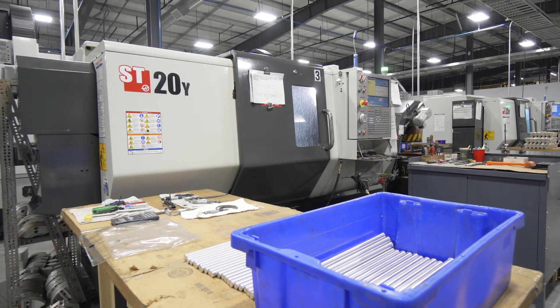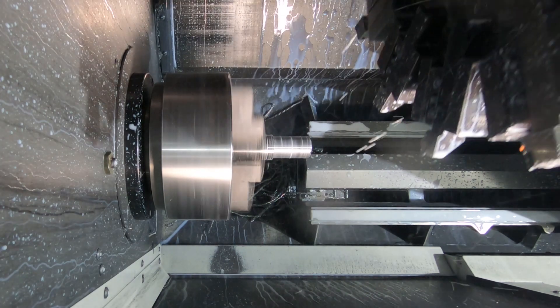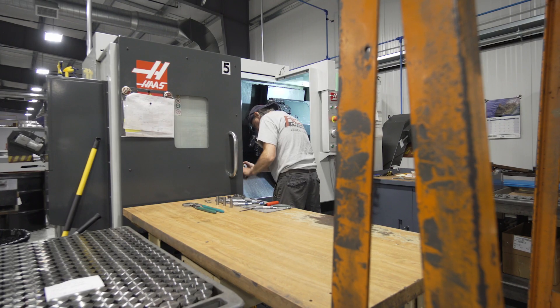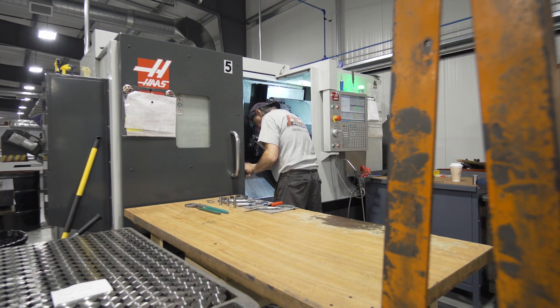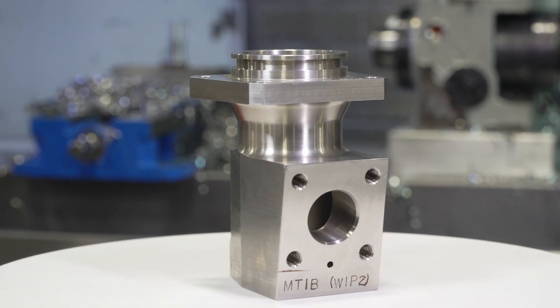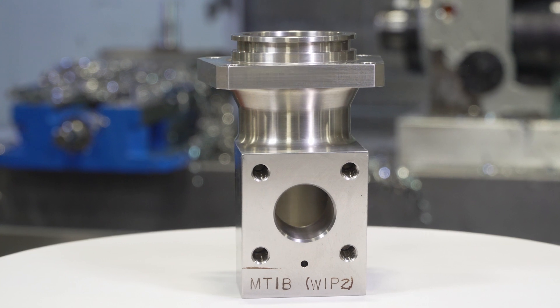Before we bought our first y-axis machine, we would just have standard turning centers with single spindles, and then we would have to send our product over to the milling department that was equipped with fourth-axis rotaries or indexers. Machining the part in the lathe was fine, but then we'd also have to wait and schedule a mill to finish the secondary operations on the part. Now we can get it all done in one machine and we don't have to worry about scheduling or timing and getting the part out the door.